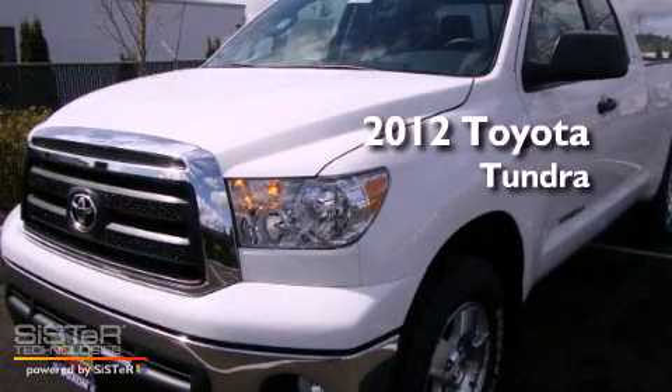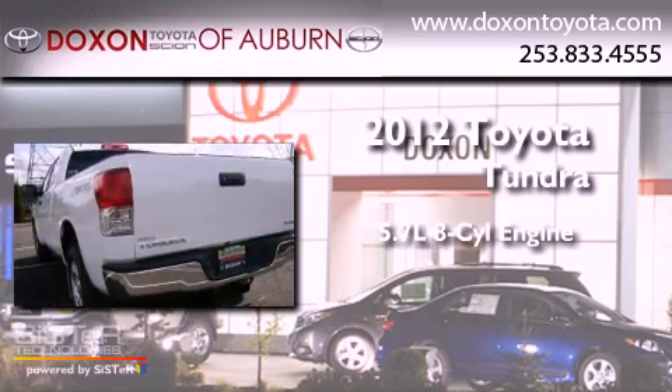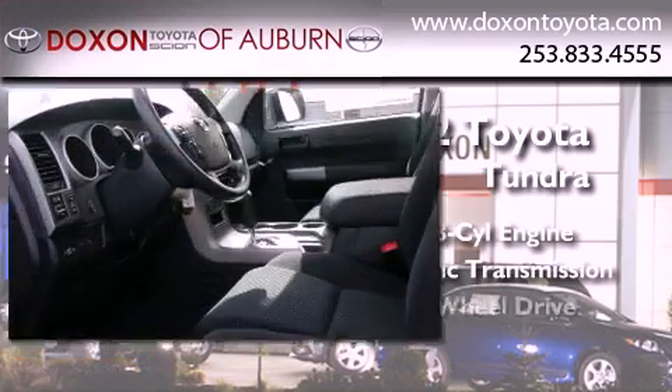This is a brand new 2012 Toyota Tundra. It has a 5.7-liter eight-cylinder engine, an automatic transmission, and four-wheel drive.